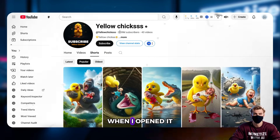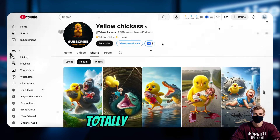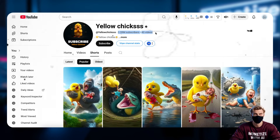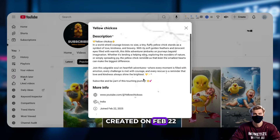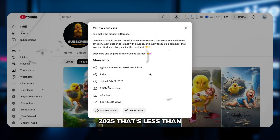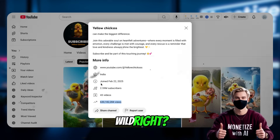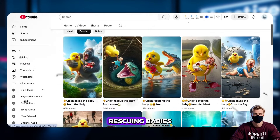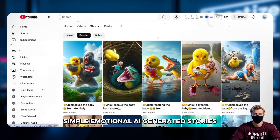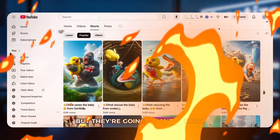I mean, seriously, when I opened it, I had the same reaction as you probably will — totally blown away. Just 43 YouTube Shorts, and already over 2.6 million subscribers. And the channel was created on February 22, 2025. That's less than 3 months ago. Wild, right? And what's the content? Most of the videos are about a yellow chick rescuing babies — simple, emotional AI-generated stories.